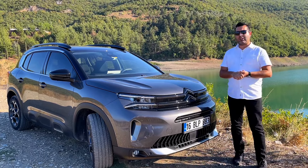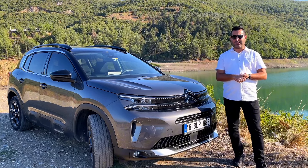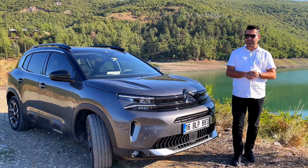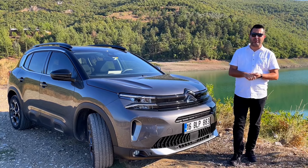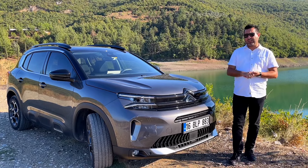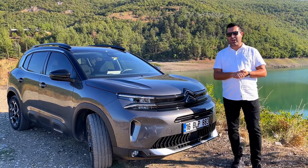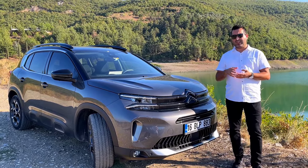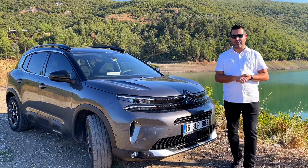Aracımız 1.5 dizel otomatik Shine Paket, 2024 model. Ağustos ayında satın aldım. YouTube'da bu paketin bir alt paketi olan Feel Bolt paketini tanıtan bir arkadaş var. Diğer Citroen C5 Aircross videoları Shine Bolt'u tanıtıyor; bu en dolu paket olarak isimlendiriliyor. Shine Paket ise orta paket olarak isimlendiriliyor.